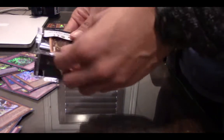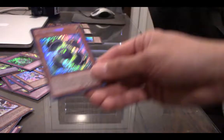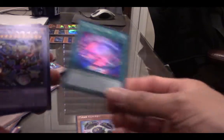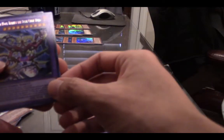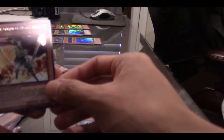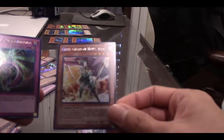Last pack of box three. Clear Kuriboh — nice. Dark Magic Veil — I think that's a new one. Crimson Nova Trinity the Dark Cubic Lord — again, nice. Celtic Guard of Noble Arms — dupe, not bad, I love the artwork on that one. And a Dimension Guardian — beautiful, beautiful, beautiful.